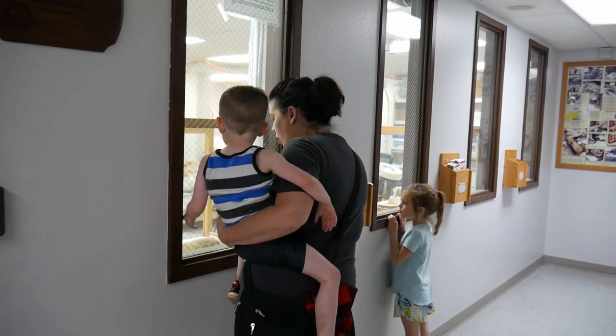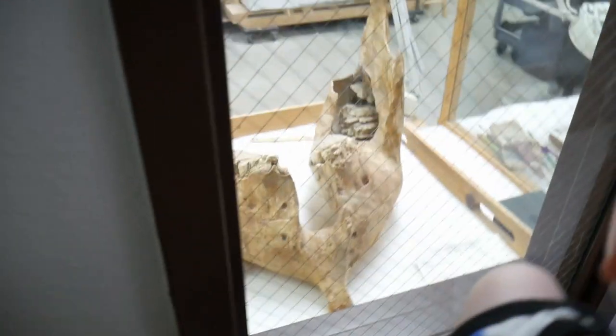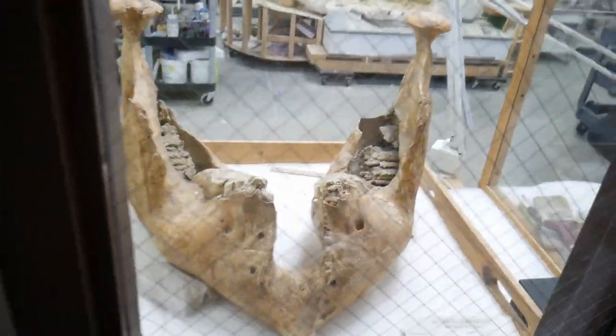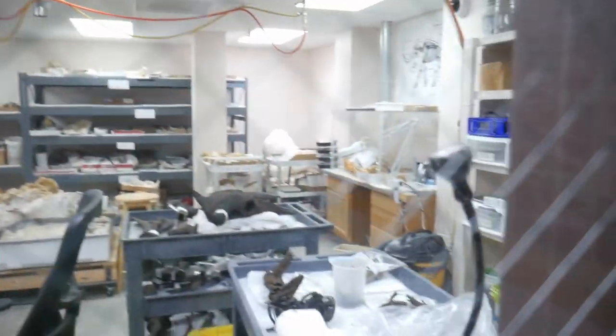One of the most interesting things was that this is an active dig site. During the tour, we could talk with the scientists and even look into their lab, which is located in the basement. In fact, the tour guide encouraged us to ask the scientists questions if we had any. Of course, we weren't allowed to touch anything, but it was still incredibly interesting to see the scientists at work.